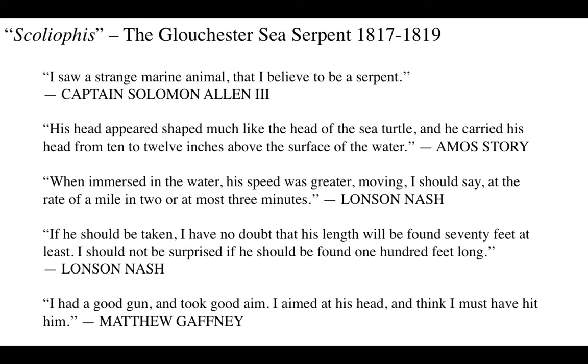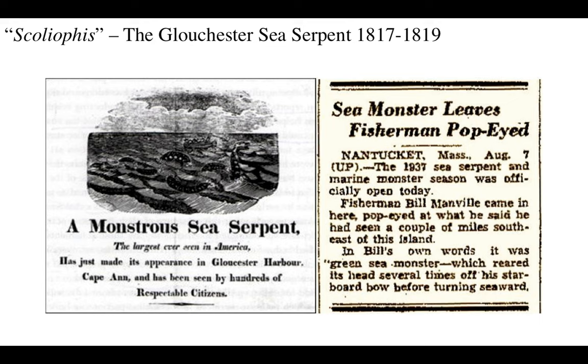Another person says: 'when immersed in the water, his speed was greater - moving at the rate of a mile in two or at most three minutes.' Another says: 'if he should be taken, I have no doubt that his length will be found 70 feet at least' - and this guy says 100 feet! Another says: 'I had a good gun, took good aim, aimed at his head, and I finger must have hit him.' But if he hit him, where's the body?